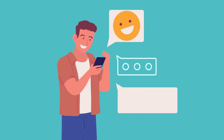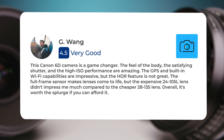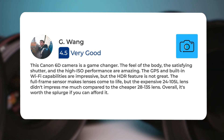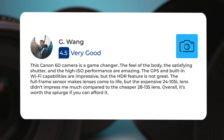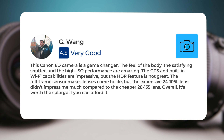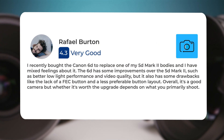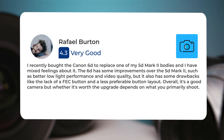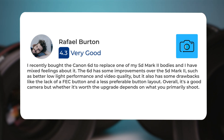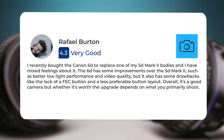Next, let's take a look at what other users of these cameras have to say about them. Here's what people have to say about the Canon 6D. This Canon 6D camera is a game changer — the feel of the body, the satisfying shutter, and the high ISO performance are amazing. The GPS and built-in Wi-Fi capabilities are impressive, but the HDR feature is not great. The full frame sensor makes lenses come to life, but the expensive 24-to-105 lens didn't impress me much compared to the cheaper 28-to-135 lens. Overall, it's worth the splurge if you can afford it. I recently bought the Canon 6D to replace one of my 5D Mark II bodies and have mixed feelings about it. The 6D has some improvements over the 5D Mark II, such as better low light performance and video quality, but it also has some drawbacks, like the lack of a FEC button and a less preferable button layout. Overall, it's a good camera, but whether it's worth the upgrade depends on what you primarily shoot.